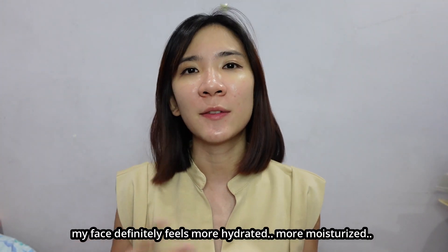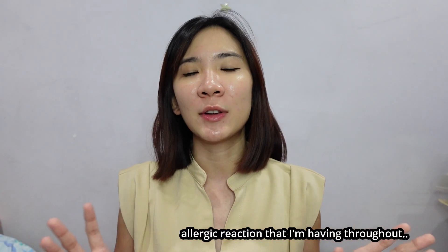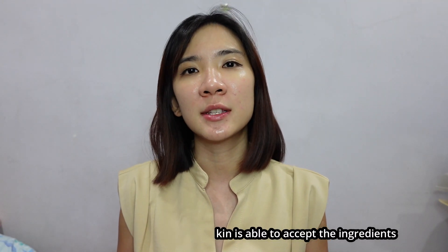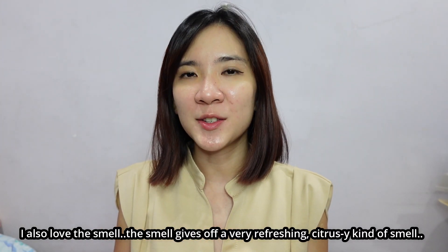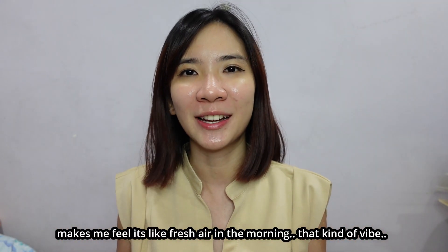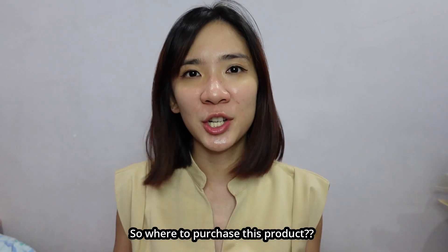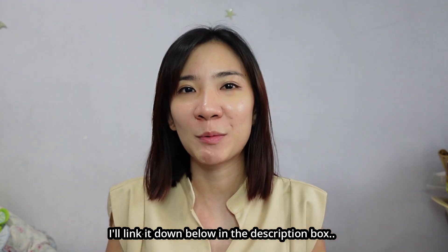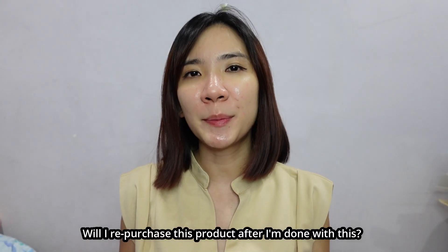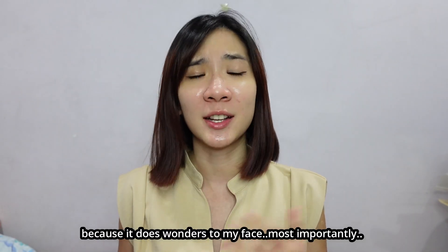Aside from that, my face definitely feels more hydrated and more moisturized. There is no skin reaction, no allergic reaction throughout this whole week, which means my skin is able to accept the ingredients in this product. I also love the smell — it gives off a very refreshing and citrusy kind of smell, like fresh air in the morning. I would say this product is suitable for all skin types. Will I repurchase this product? The answer is yes — I will definitely repurchase it because it does wonders to my face. Most importantly, it soothes my skin and subsides the redness.